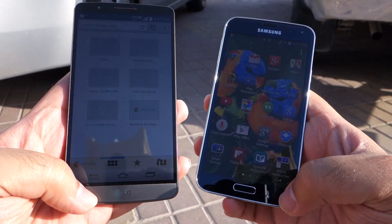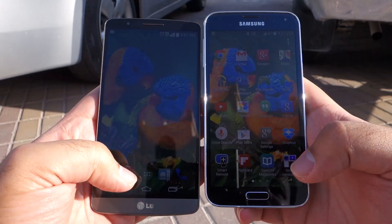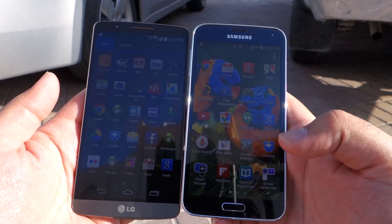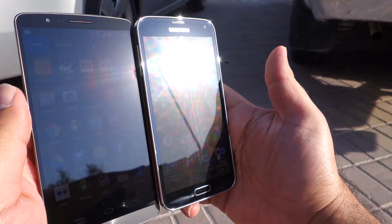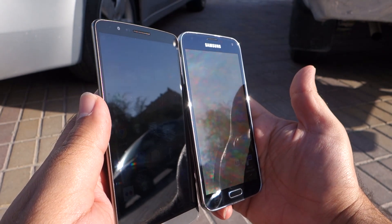Now let's try to make both phones go to max brightness by facing them towards the Sun, and let's look at the app drawer to see which one looks brighter. Both phones are now being pointed toward the Sun.